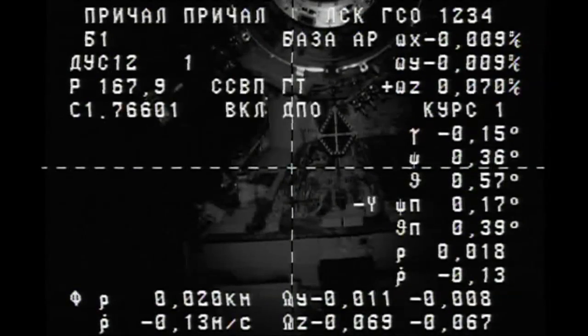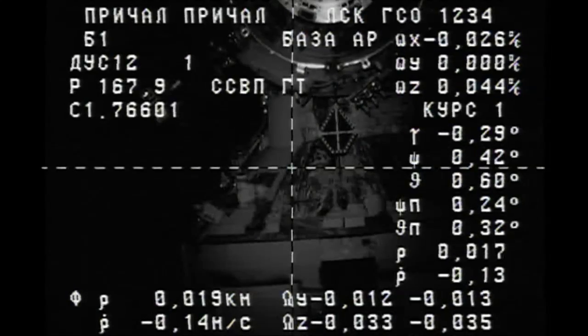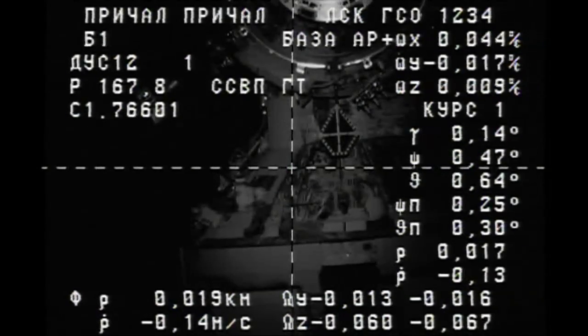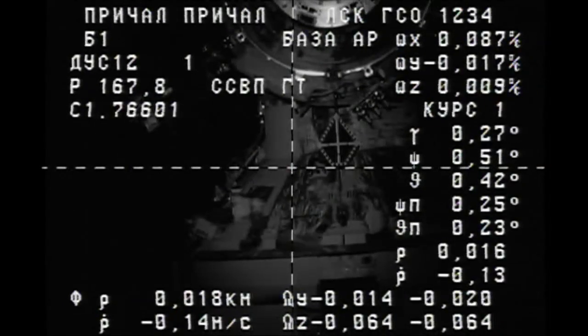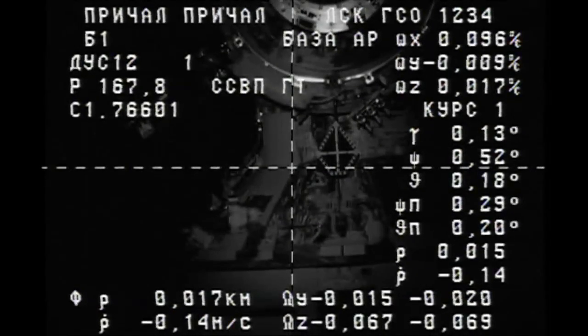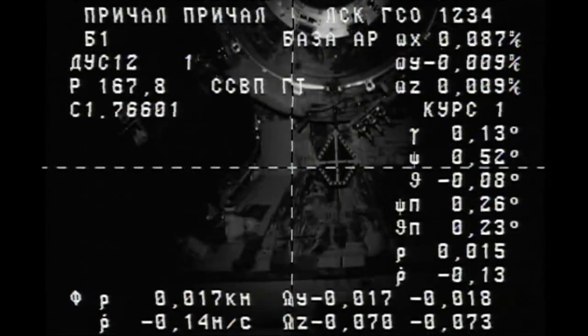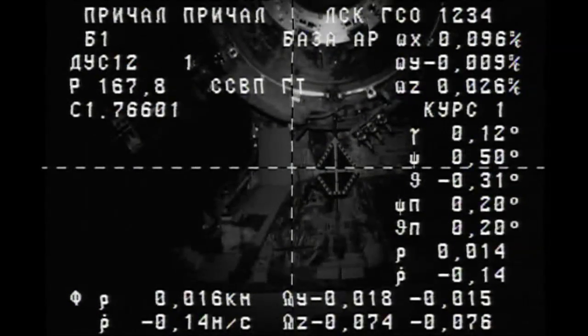A little bit of a roll. Moscow station, I think the floodlight on the Progress turned off. We don't see it — the target is within one square. Copy. Range is 17. Copy. 17 for range.